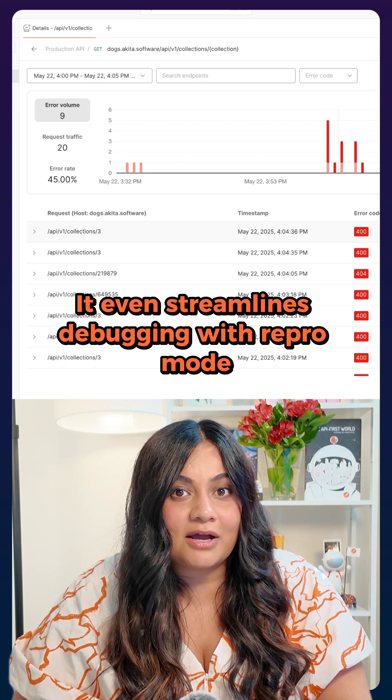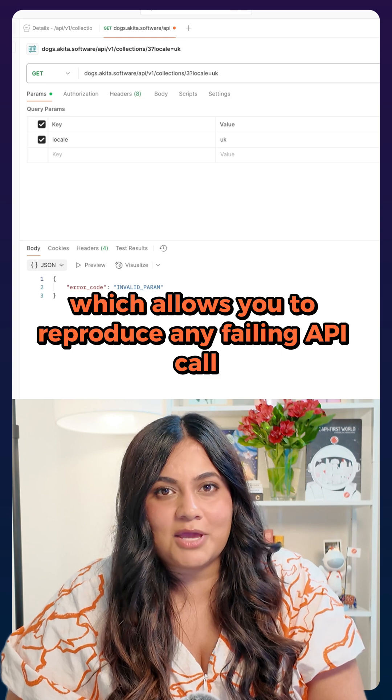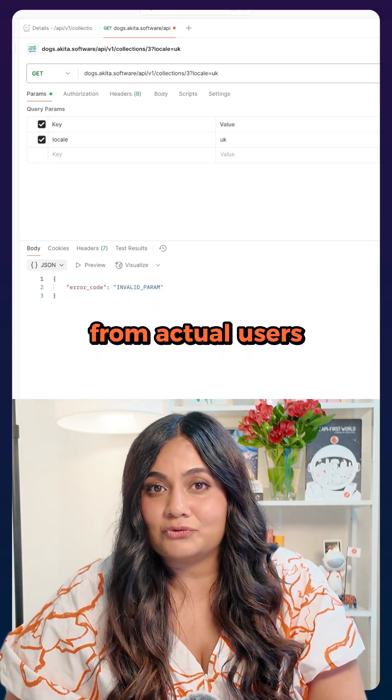It even streamlines debugging with Repro Mode, which allows you to reproduce any failing API call using real request and response context from actual users.